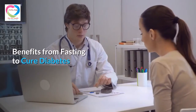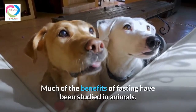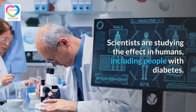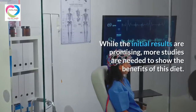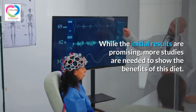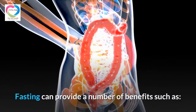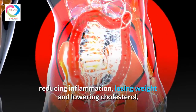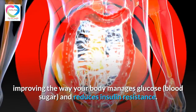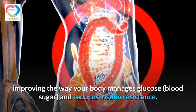Benefits from fasting to cure diabetes: much of the research on fasting benefits has been studied in animals, and scientists are now studying the effects in humans, including people with diabetes. While initial results are promising, more studies are needed. Fasting can provide benefits such as reducing inflammation, losing weight, lowering cholesterol, improving the way your body manages blood sugar, and reducing insulin resistance.